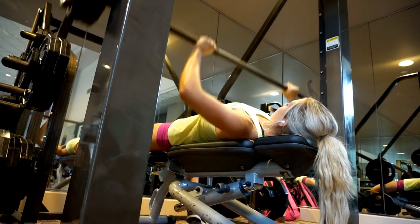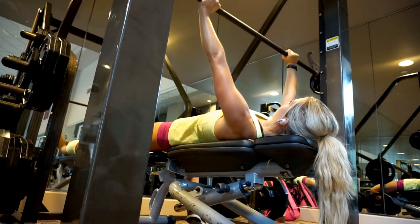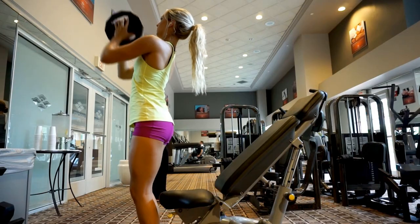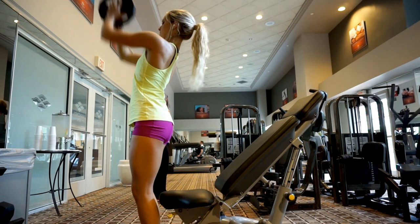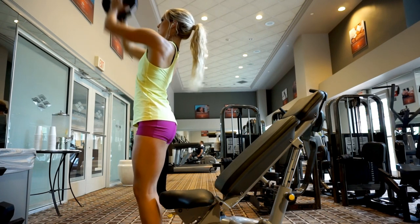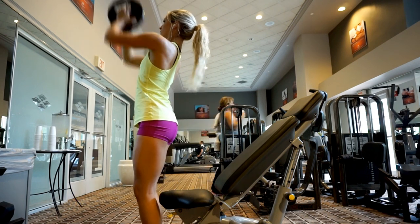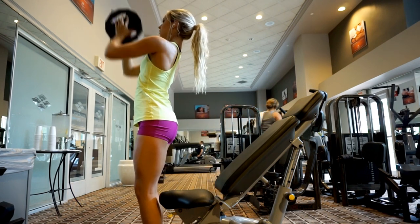Here I did a flat bench — four sets, eight to twelve reps. I also did some plate pushes. I'm holding a ten pound weight, which is super light, however I just did higher reps — fifteen to twenty reps with a ten pound plate. You'll feel this in your upper chest and a little bit in your triceps.